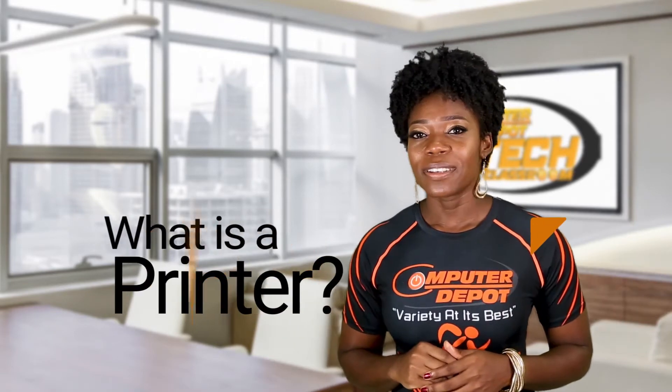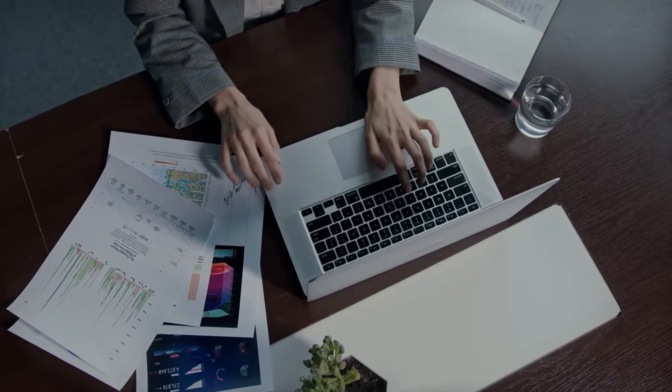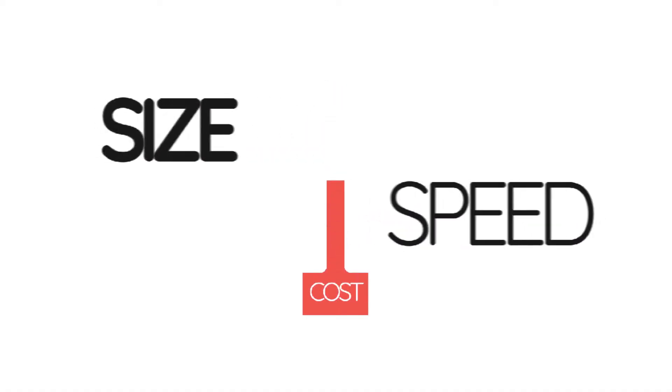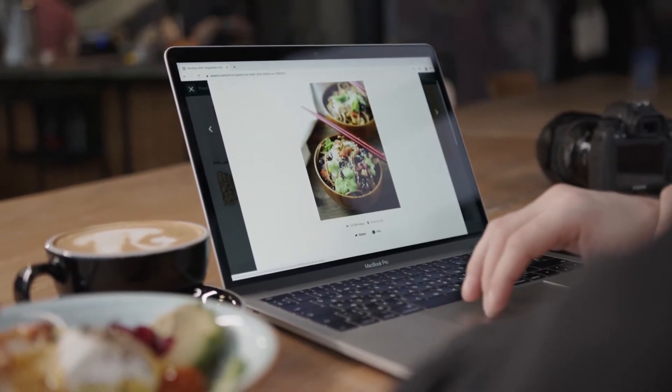So what do you think a printer is, and more importantly, what do they do and how do they function? A printer is an output device that accepts word documents and photos from a computer and transfers the information to paper. Printers vary in size, speed, and cost.